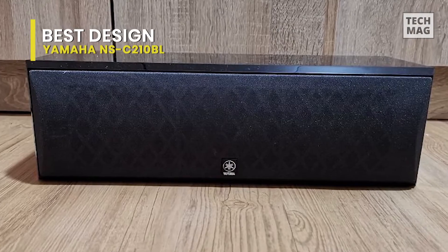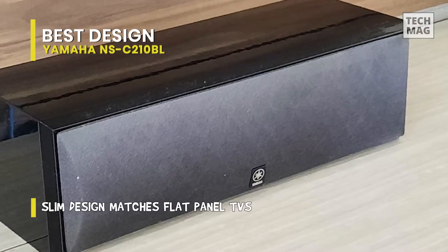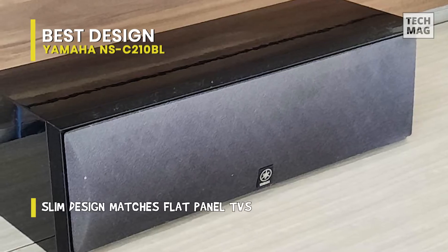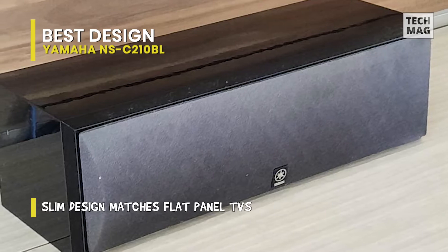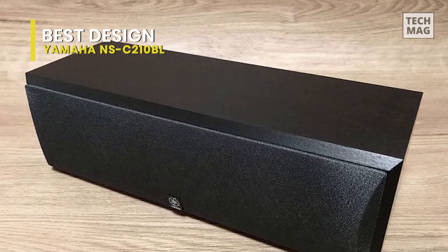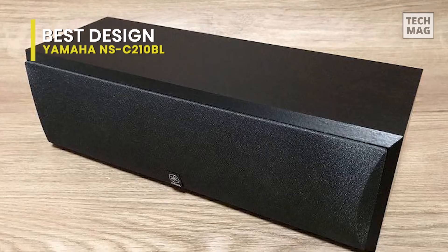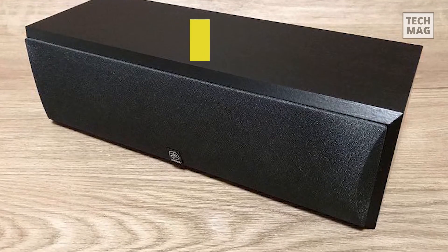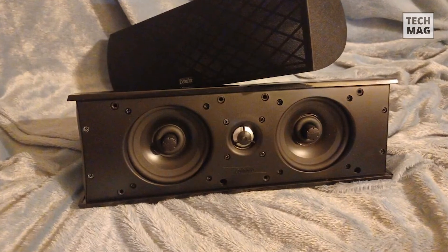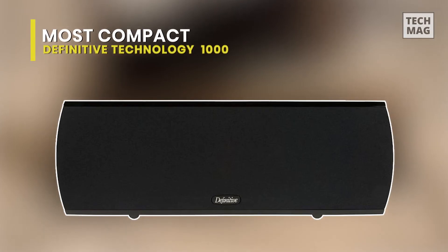It delivers high vocal clarity with an accurately loud soundstage. It is also praised for its wide frequency response of 65 Hz to 45 kHz, making it one of the best-sounding speakers on the current market. You'll also enjoy its build quality, and Yamaha Audio backs it up with a three-year warranty.